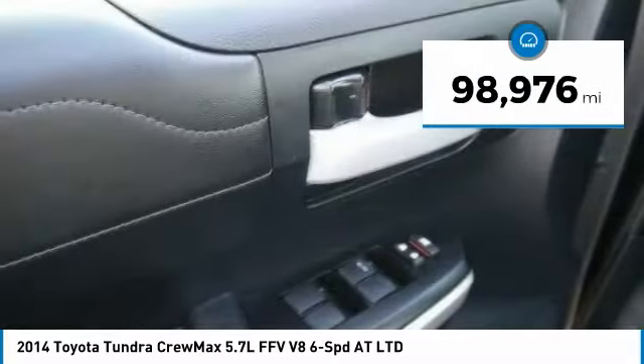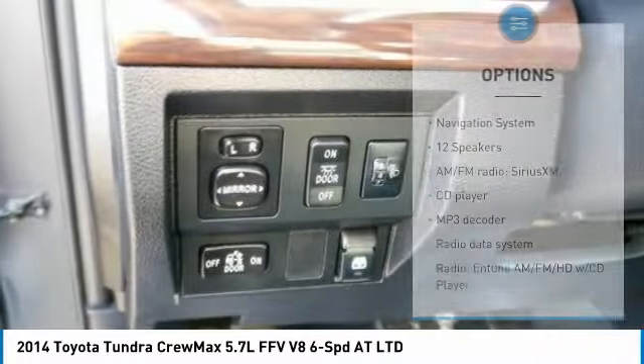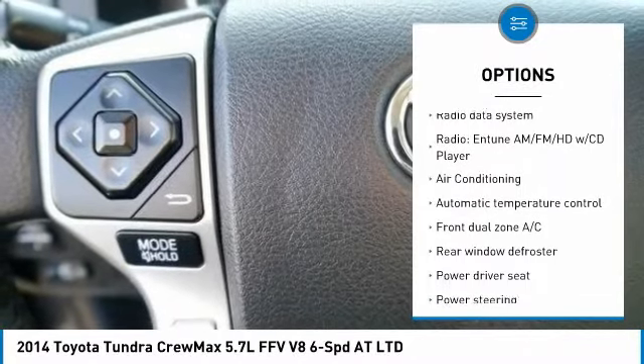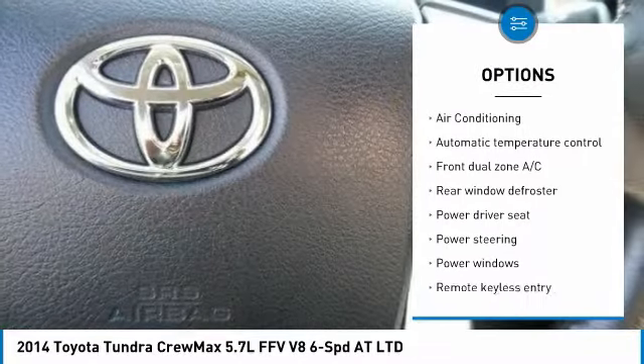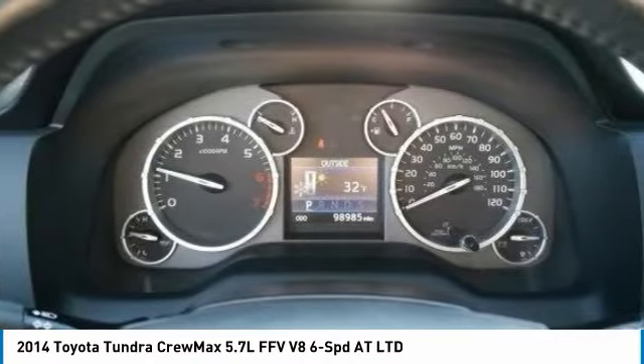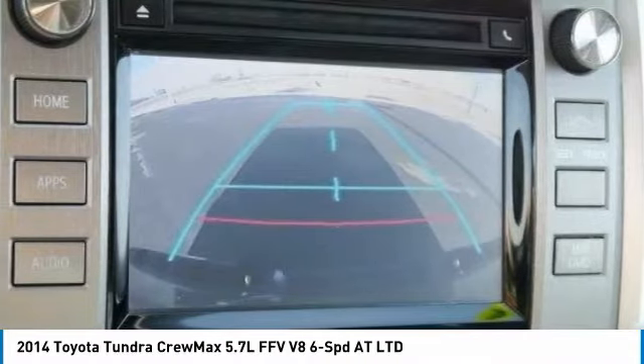This vehicle has less than 100,000 miles. Here are some of this vehicle's great options: traction control, navigation system, dual airbags, air conditioning, leather-wrapped steering wheel, power steering, four-wheel disc brakes, compass, and rear window defroster.